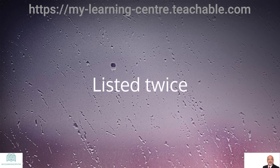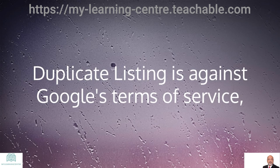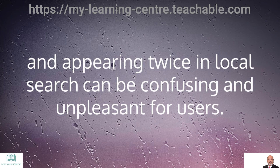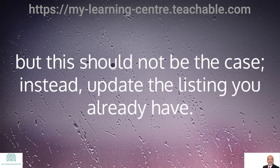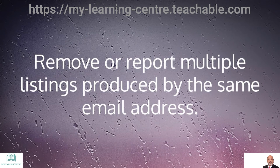Listed twice: duplicate listing is against Google's terms of service, and appearing twice in local search can be confusing and unpleasant for users. Most businesses try to create a new page when they establish or move to a new location, but this should not be the case. Instead, update the listing you already have. Remove or report multiple listings produced by the same email address.